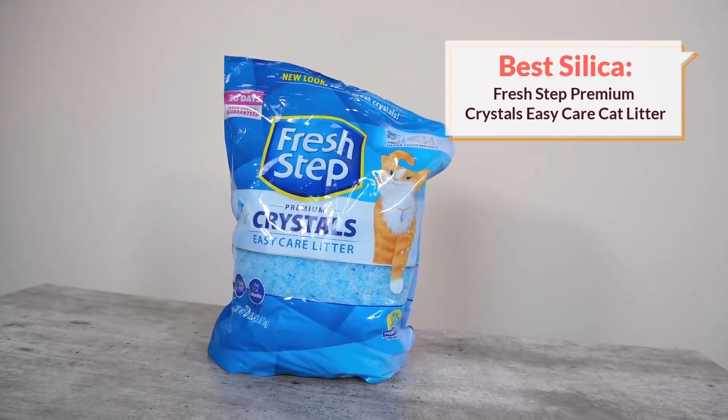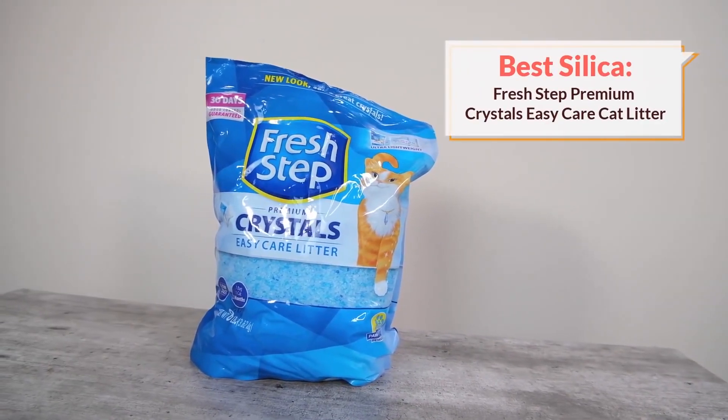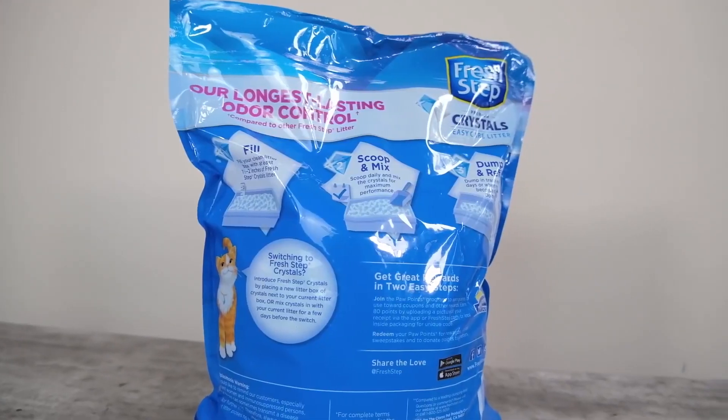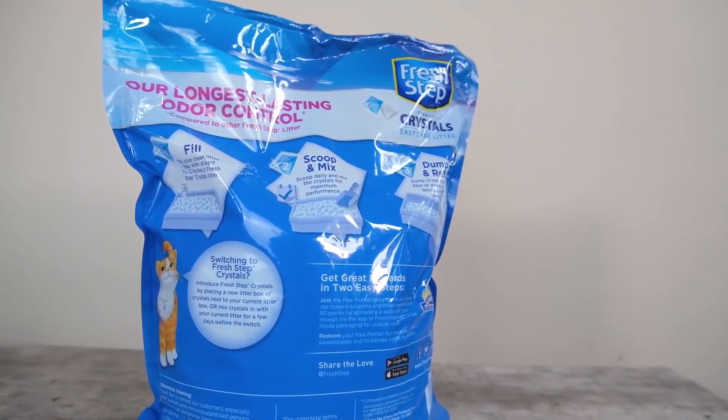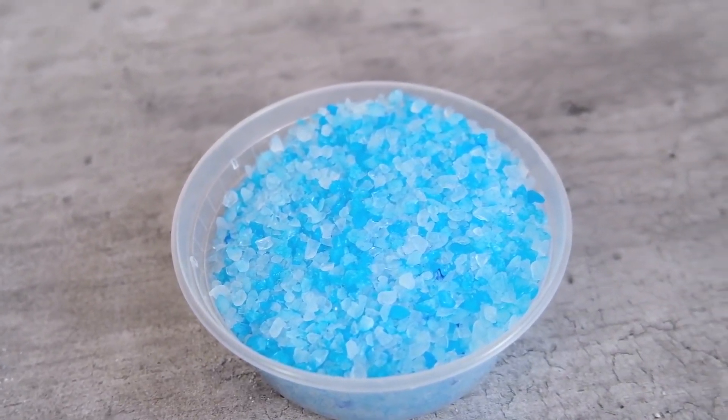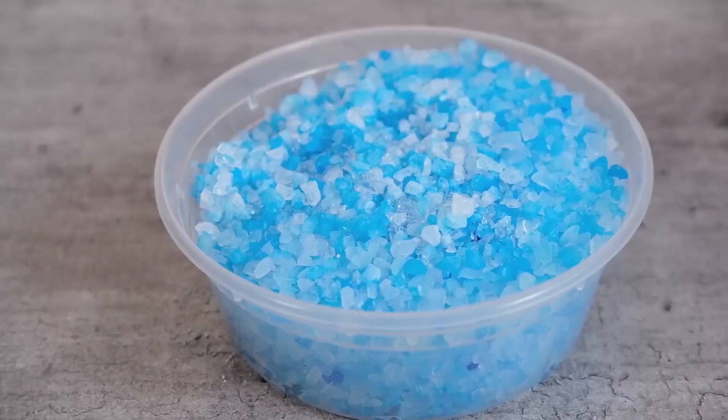If you want to use a silica gel crystal litter, I would recommend choosing Fresh Step crystal cat litter. Fresh Step crystals have some really nice qualities. One is that it has a moderate crystal size. This crystal size allows each crystal to absorb more moisture, and that allows it to last for longer.